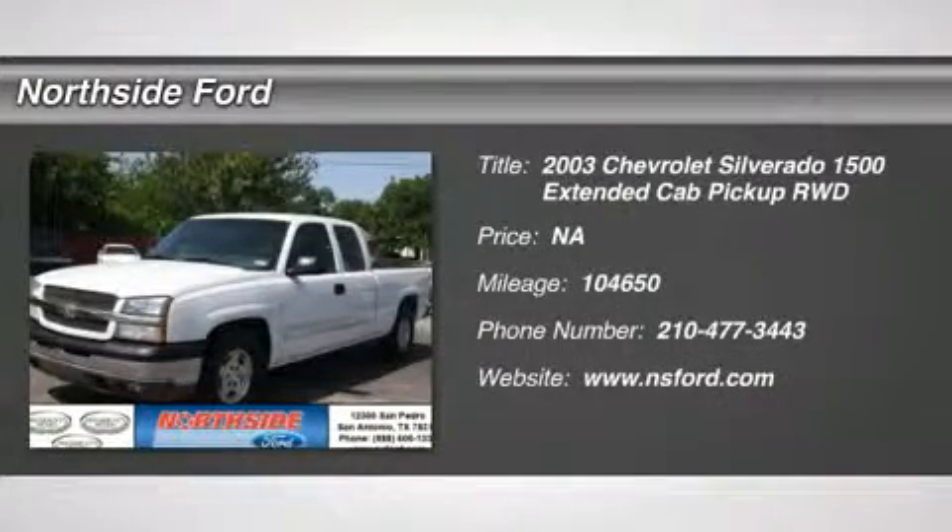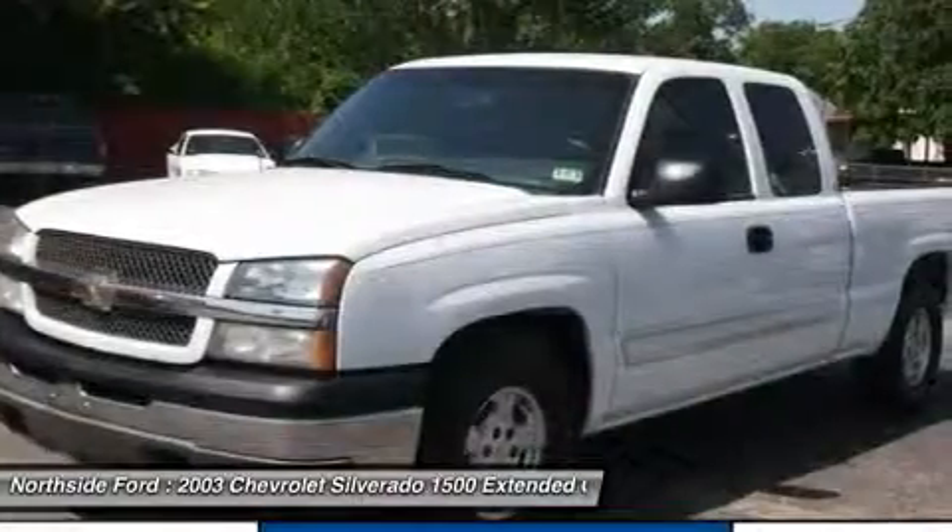Vortex 5.3 LV-8 SPI, 4-speed automatic with overdrive and clean Carfax.